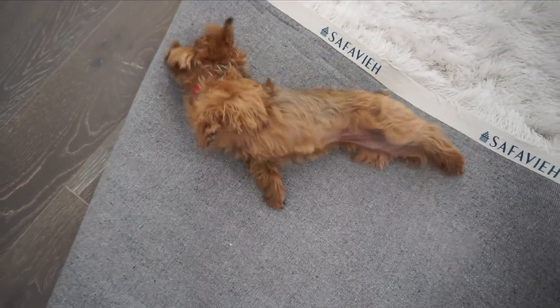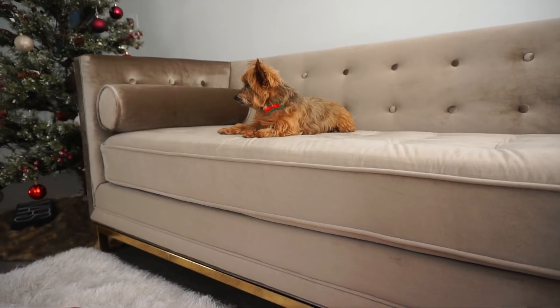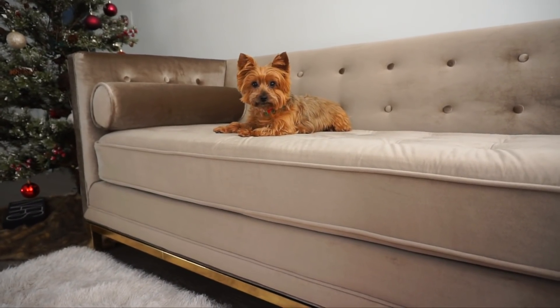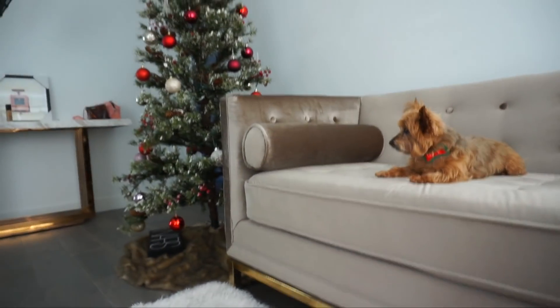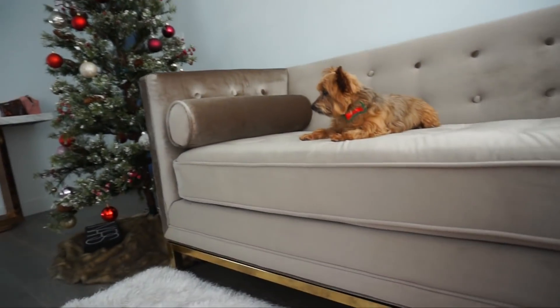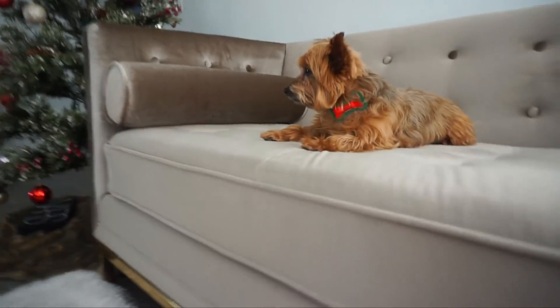Molly, is the sofa comfy? Got the little lamp right here - I just squish it in here because my tree won't fit under that little thing, so it's gonna be right here for now until Christmas is over.